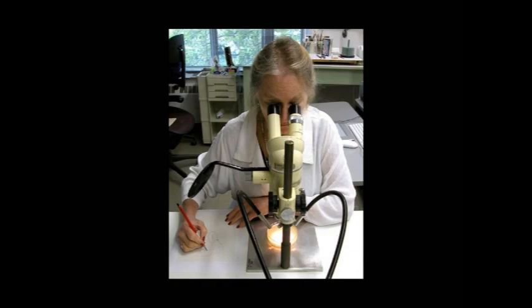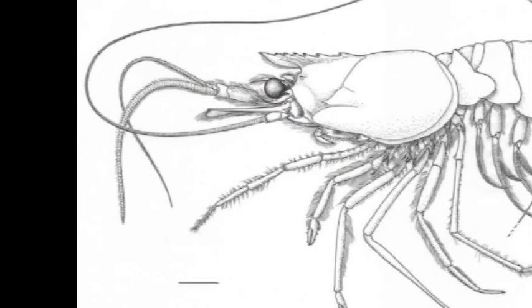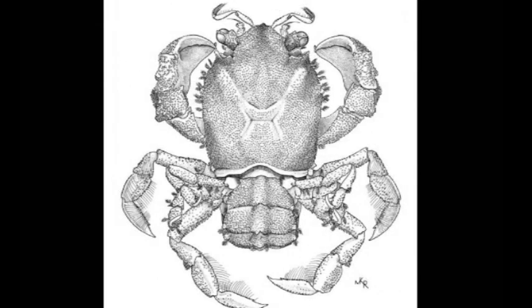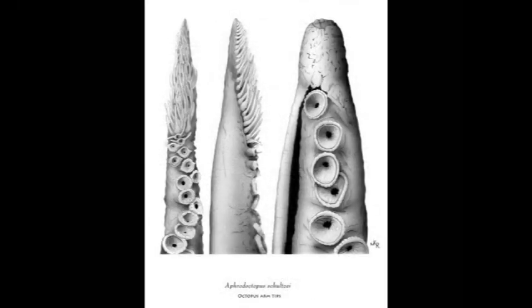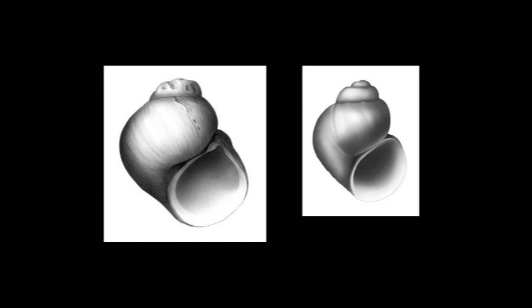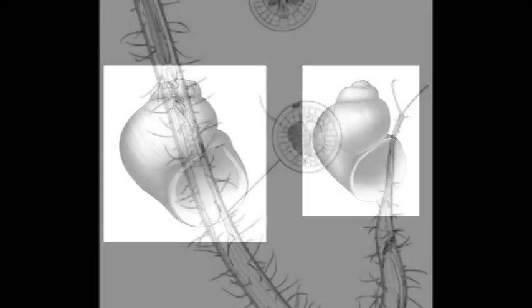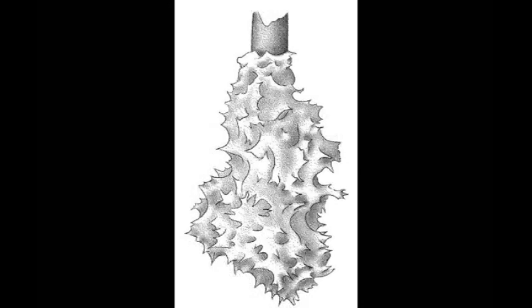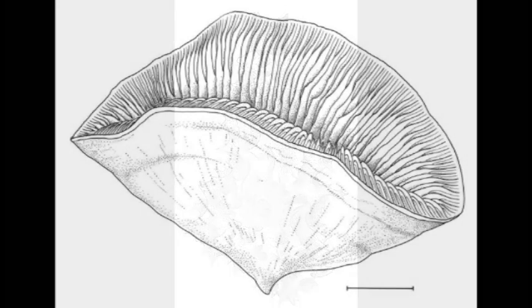I'm Molly Kelly Ryan. As the illustrator of invertebrates, I've drawn shrimps and crabs, corals and octopus, snails, worms, sponges, and some other small animals without backbones. Throughout most of my 32 years here at the museum, I've worked with taxonomists. These are the scientists who describe and name new species. The drawings I do of these new species must be highly detailed and accurate, and show in pictures what the scientist says in words.